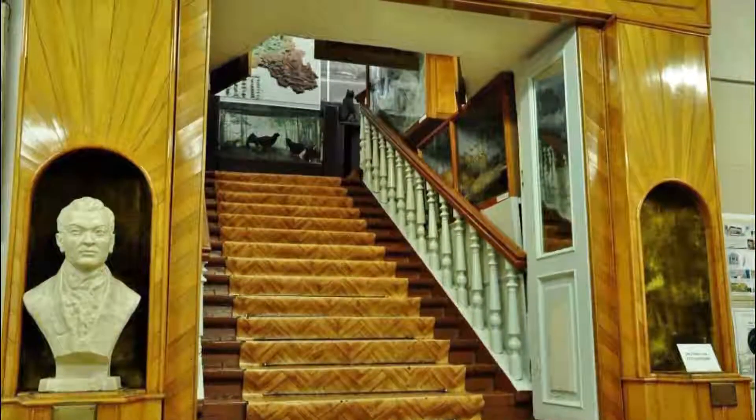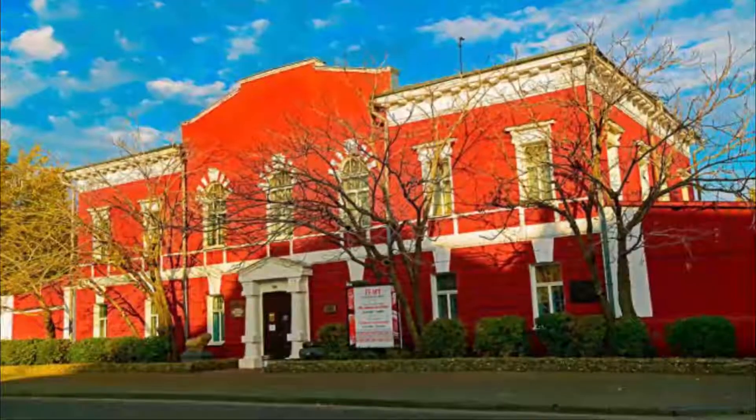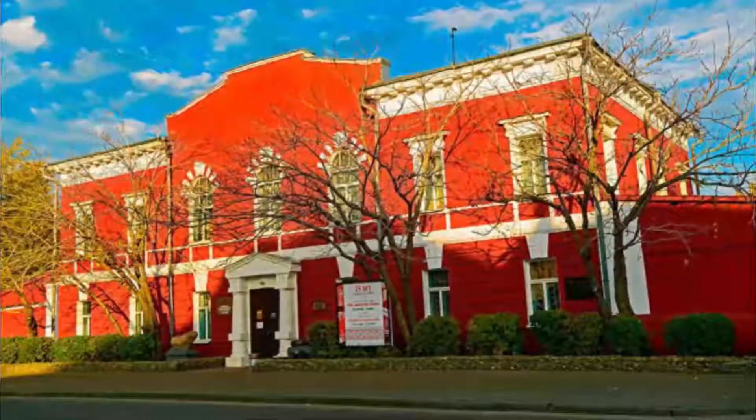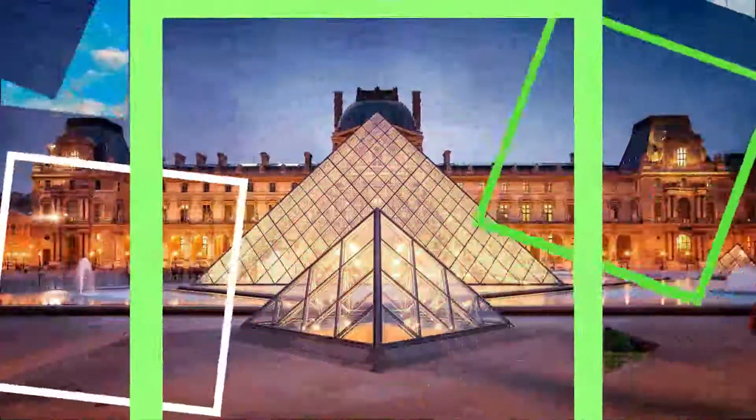Number nine: Altai State Local Lore Museum. This museum is one of the best in terms of collections and featuring local lifestyle, although the staff is not always good. Exhibition tours are sometimes too formal and do not sufficiently specify regional cultural identities and economic profile.